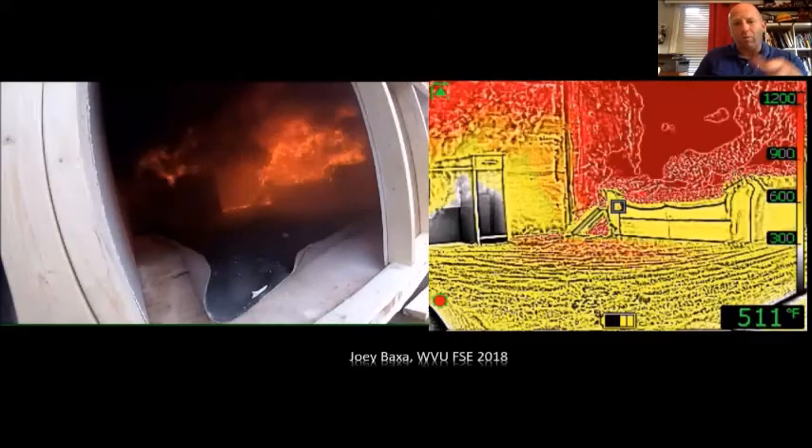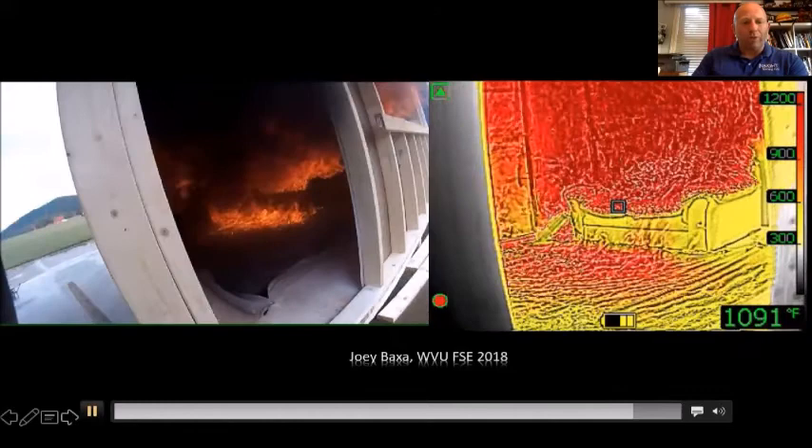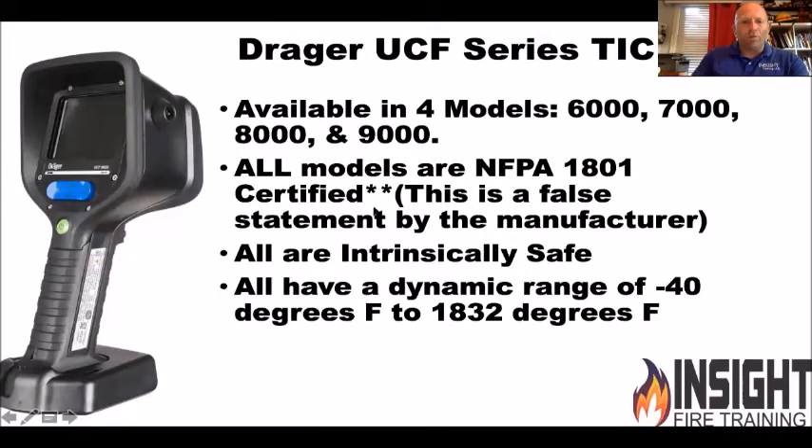I would have waited to open the nozzle the old way, but not now. I'm going to see the enemy and take care of it. For those who use the Drager camera: the majority of Drager cameras are NFPA 1801 certified — unfortunately this is a false statement by the manufacturer because they're certified to the 2012 standard, and there's a 2018 standard they've got to meet.